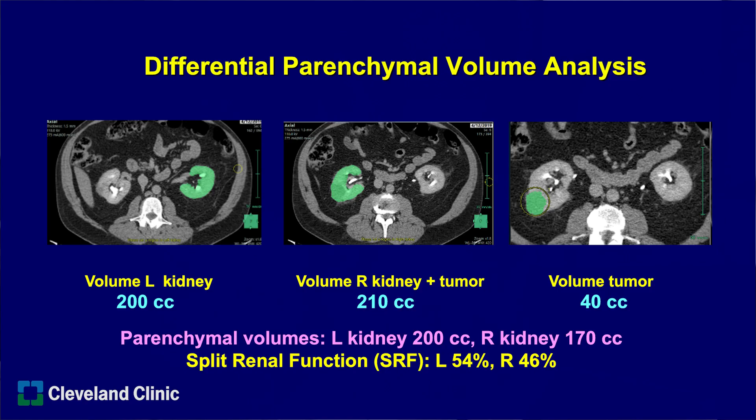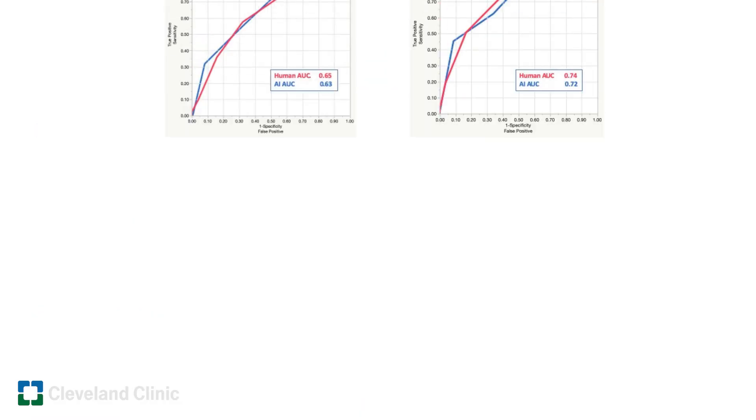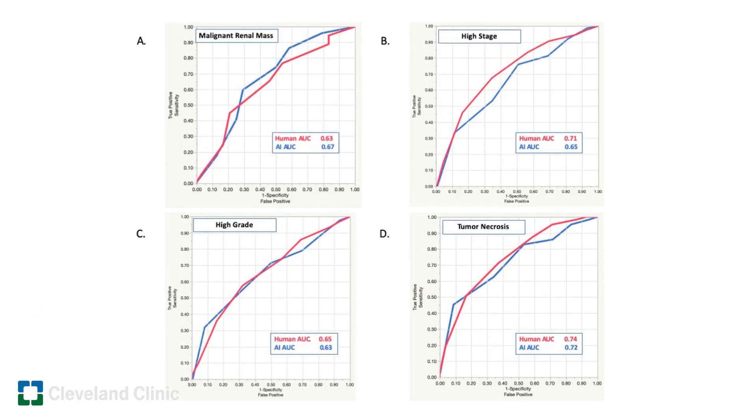We take the CAT scan and use a semi-automated software that looks at the images and automatically measures the parenchymal volume in the contralateral kidney and in the kidney with the tumor. It measures total parenchymal plus tumor volume, then we adjust the setting and it measures the tumor alone. We subtract out the tumor to determine parenchymal volume on each side — and that differential parenchymal volume provides a split renal function as accurate as, and in our studies more accurate than, a nuclear renal scan.